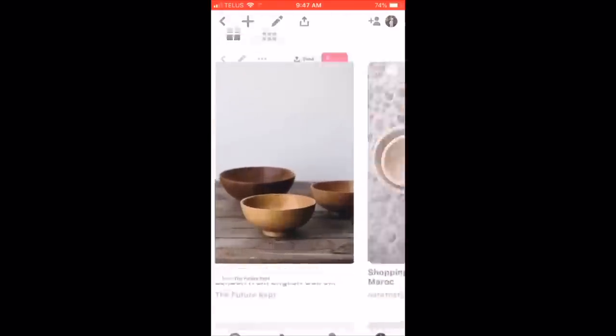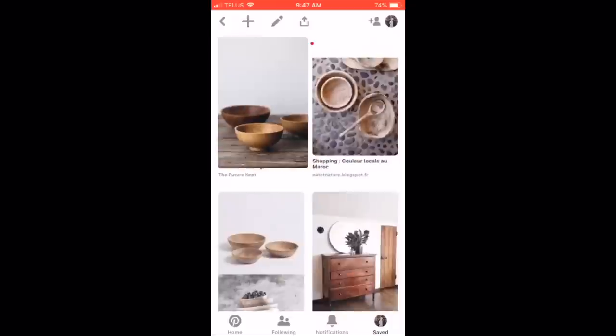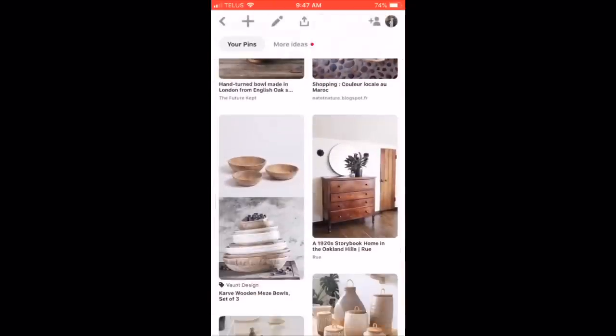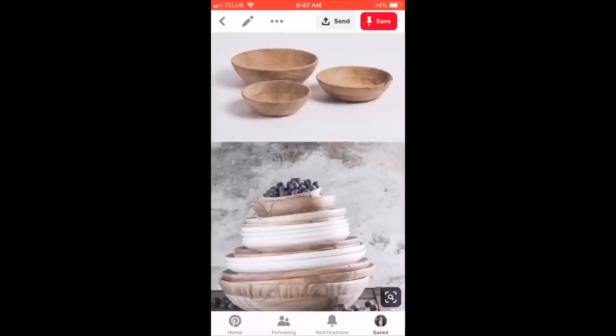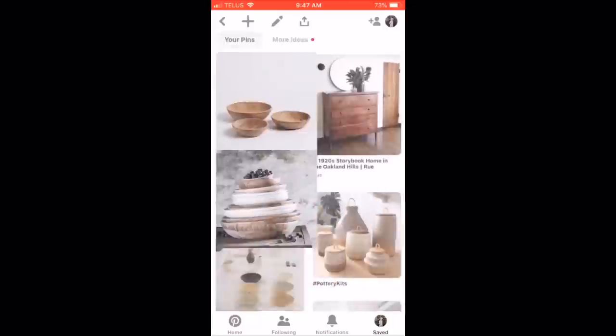The first thing you guys are going to see are these wooden bowls. I love the idea of having these for fruit or just on a shelf — I think they're so beautiful. I love that sort of natural light wood. That would be awesome to find. That would be a very lucky find.